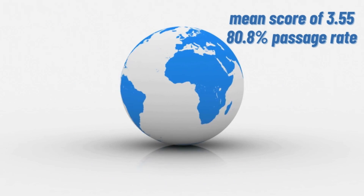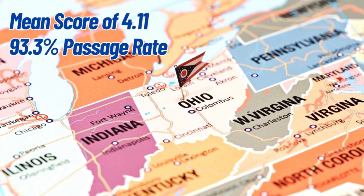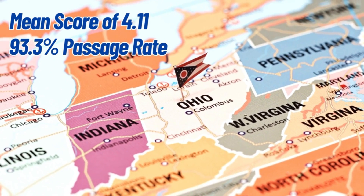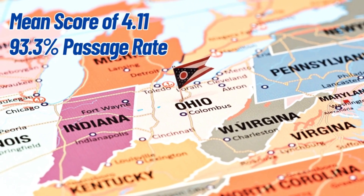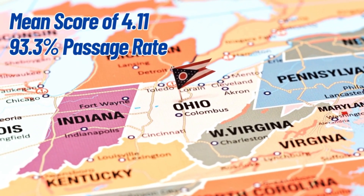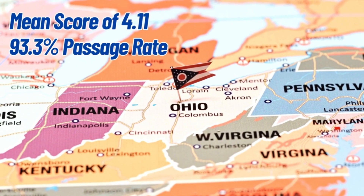Worldwide there were 253,000 test takers with a mean score of 3.55 and an 80.8% passage rate. Compared to other AP math and computer science courses, it had the highest passage rate at 81% of students scoring a three, four, or five. In the state of Ohio, the average score was 4.11 with a 93.3% passage rate — passage rates that high in a large region are almost unheard of.